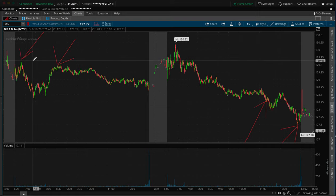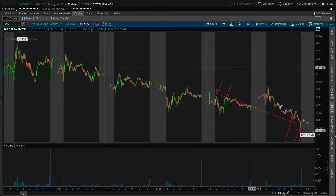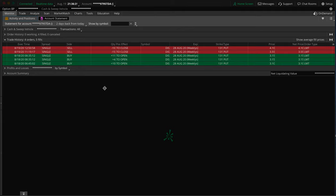That was the trade. Puts means you make money as the value of the stock goes down — as the value of the stock decreased, the value of our puts increased. This just goes to show that you can trade upwards with the stock going up or with it going down. You can day trade, you can swing trade, you can do all of this.